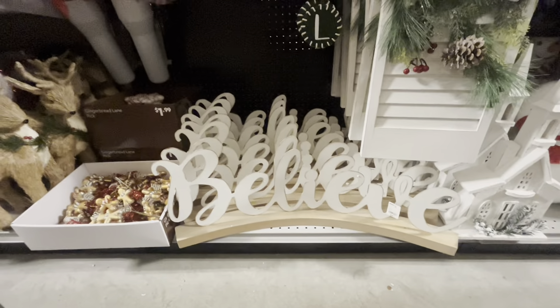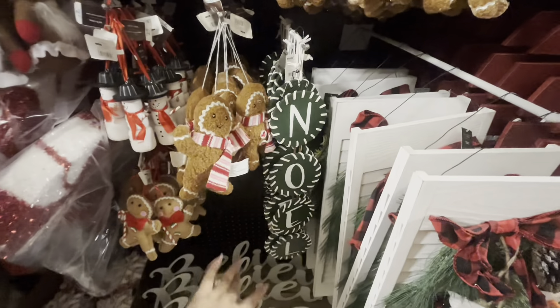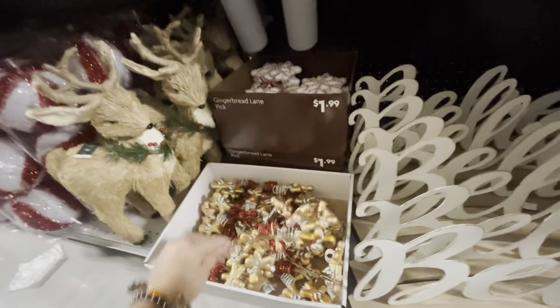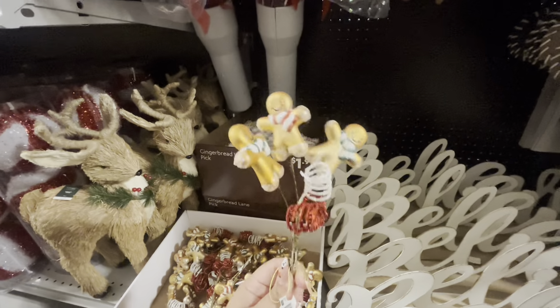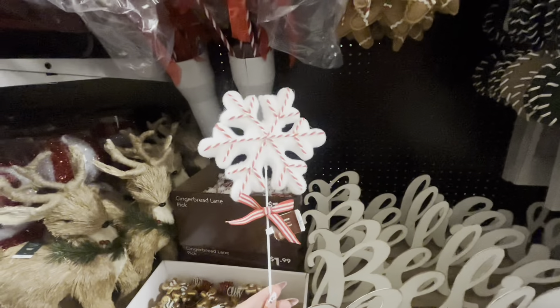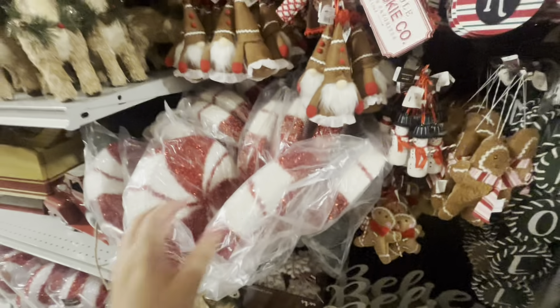This sign is new, $5.99. Lots of new stuff — look at this, so cute, the little buffalo check Santa hat, $7.99. And then this angel is new — look at her outfit, $10. Love her fluffy wings. This tree is new — 'Merry Christmas,' $8, with different tree layers.